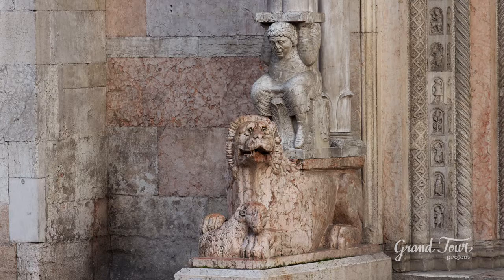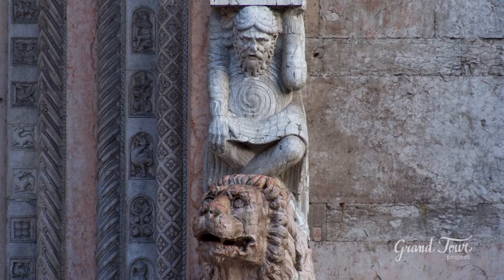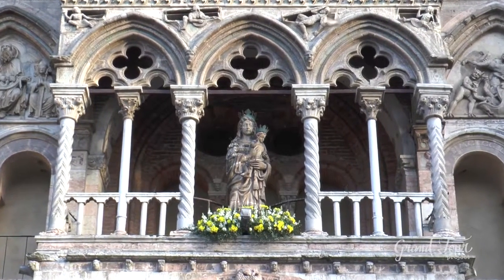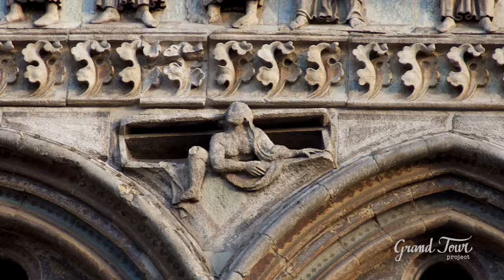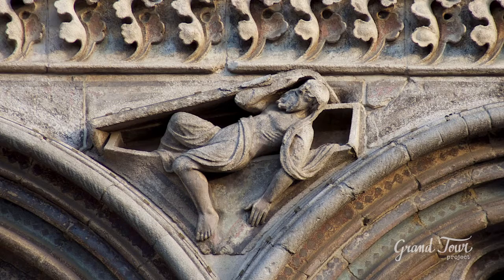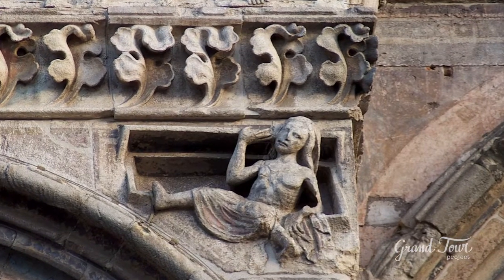The main portal has a portico supported by two lions with column-bearing elements supporting a pair of little columns. Immediately above, there is a tripartite loggia with inside a terracotta depicting the Madonna with the Child. Between one lunette and the other, the judgment theme begins to emerge, with the resurrected who open their sarcophagi with difficulty, awakened by the angelic trumpets on the trabeation above.